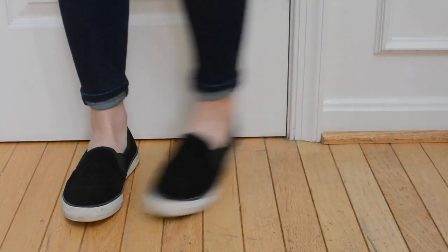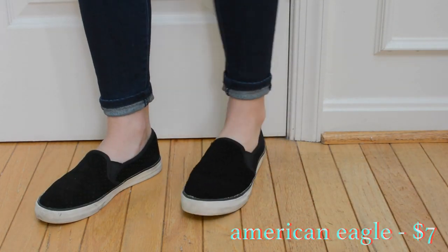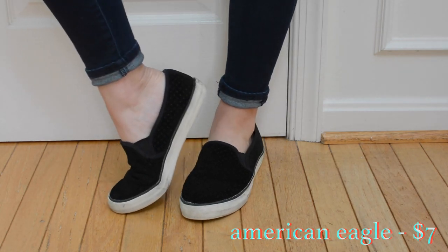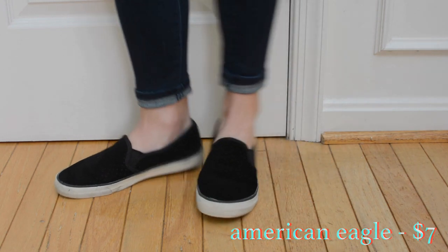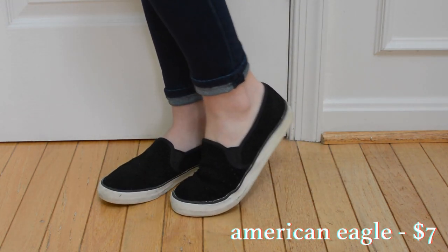These again are knockoffs from American Eagle that I got on sale. They look a lot like those Steve Madden ones that were big about a year ago. These are really comfortable and a nice kind of dressier alternative to just a regular sneaker, but I'm not sure they're really my style so I haven't worn them that much.